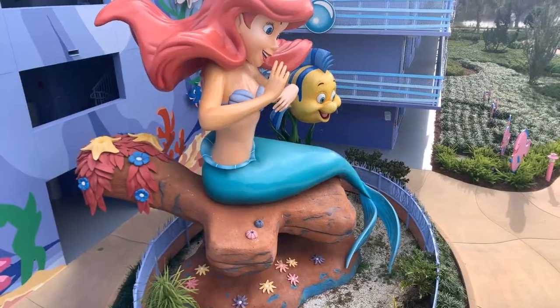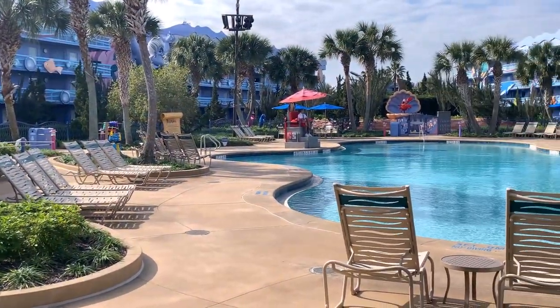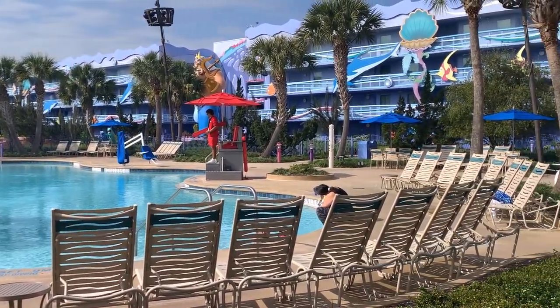Lastly, The Little Mermaid. Originally part of Pop Century and later revamped into its own magical realm, this section is a whimsical tribute to Ariel and Friends. The pool is a gem nestled in this sea-inspired oasis.